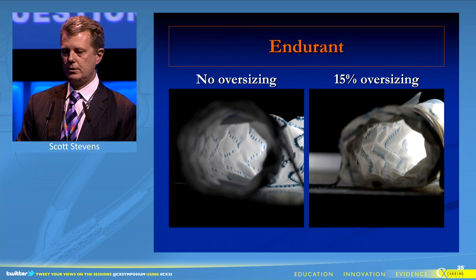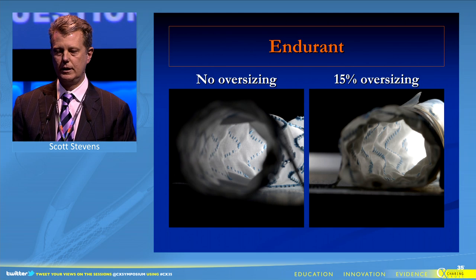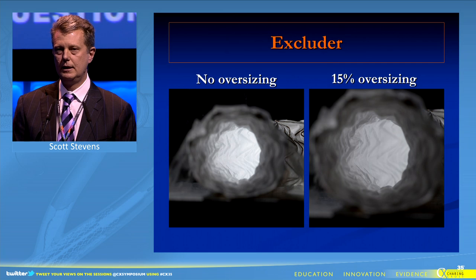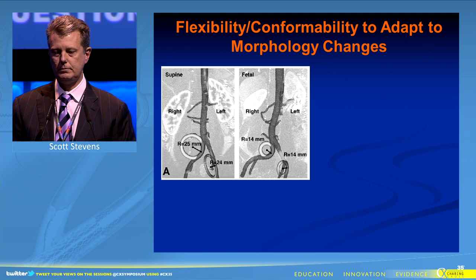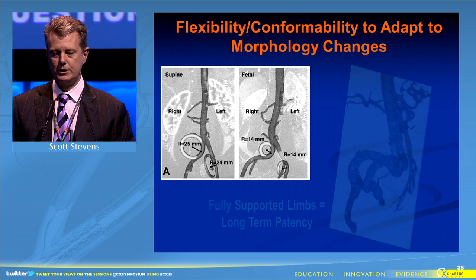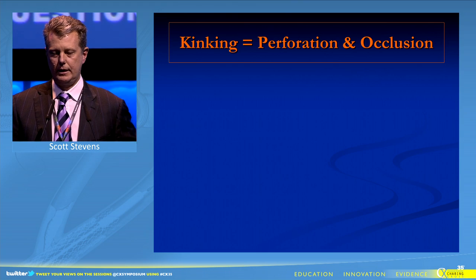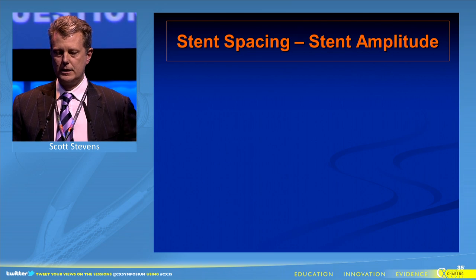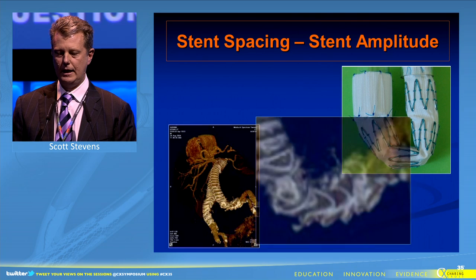This demonstration shows 15 percent oversizing where it results in enfolding of the Endurant device. And it's more dramatic considering the Zenith device at 50 percent oversizing. It's absent in the Excluder device at 15 percent oversizing. The ability to adapt to morphologic changes is predicated on a fully-supported limb. This kinking and perforation is omitted, and it's all about stent spacing, amplitude, and avoiding enfolding.